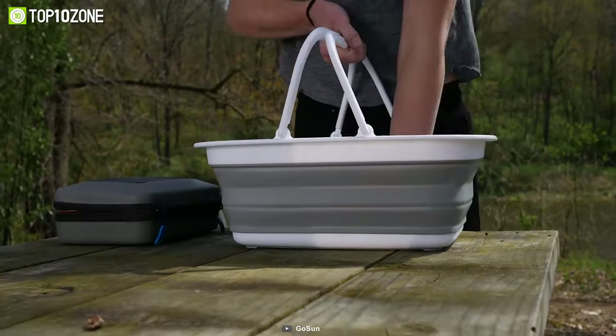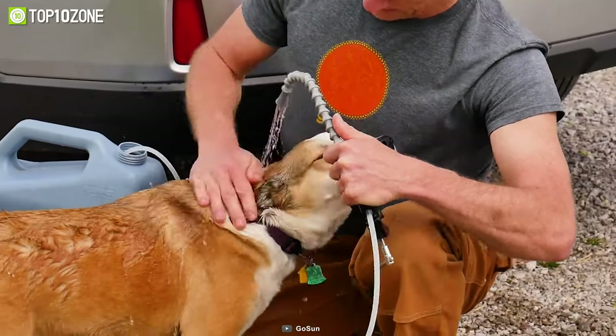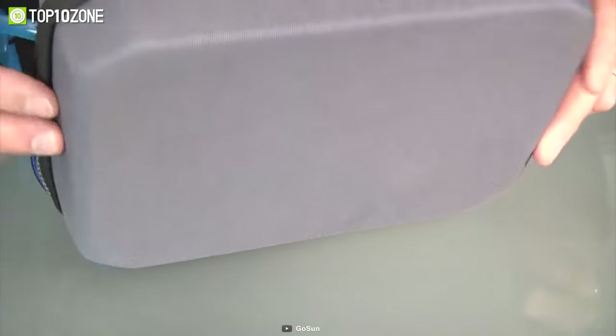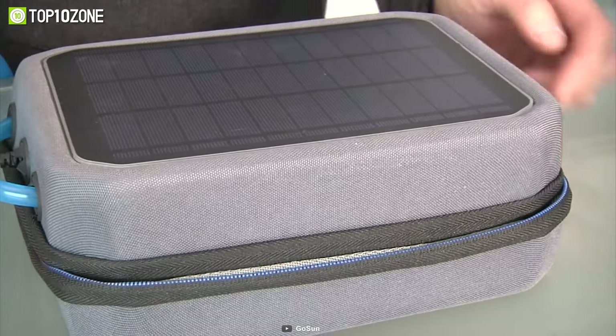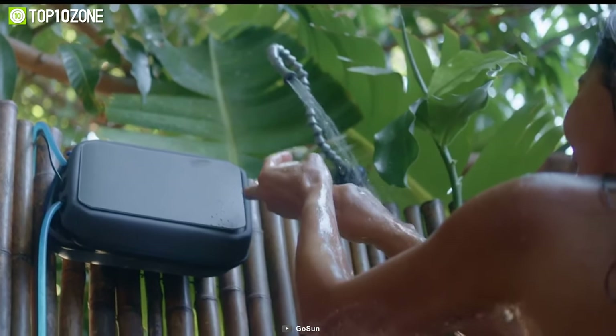Besides that, it also functions as a portable handwashing station, hot water source, source of cleaning drinking water, and much more. To conclude, the Go Sun Flow is an essential camping gadget that will allow you to purify water from any contaminated sources.